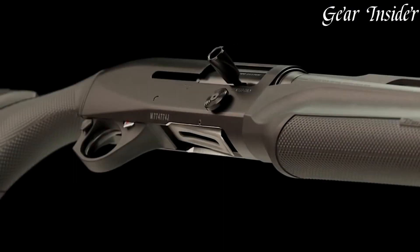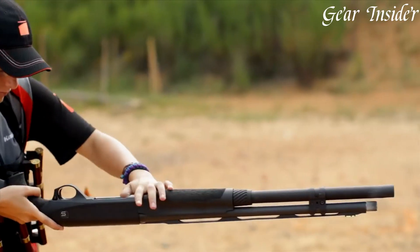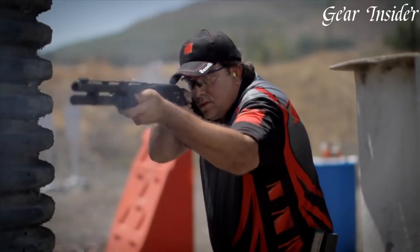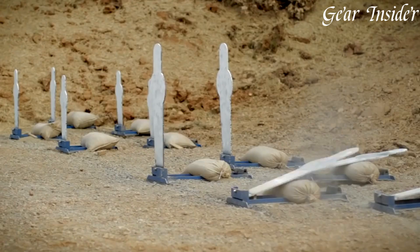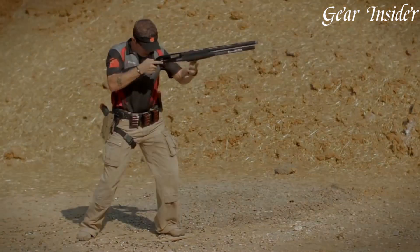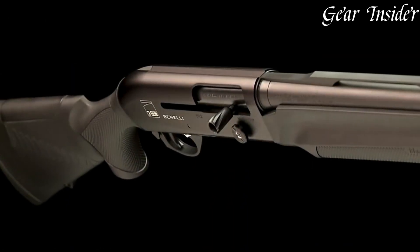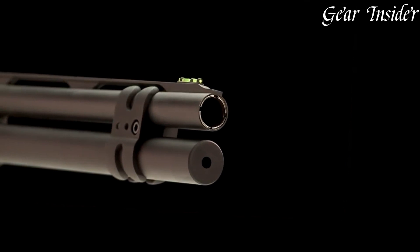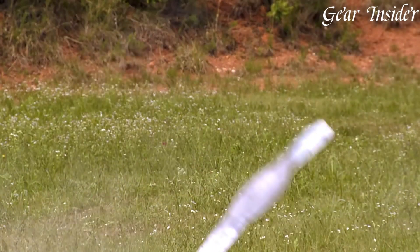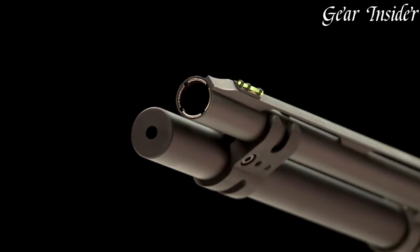The M2 3-Gun Edition features a lightweight and rugged synthetic stock with a comfortable pistol grip, providing exceptional control and maneuverability. Its oversized bolt handle and bolt release allow for lightning-fast reloads, while the extended tactical-style magazine tube ensures ample ammunition capacity. Equipped with Benelli's proven inertia-driven system, the M2 cycles smoothly and reliably, even in the most challenging shooting conditions.